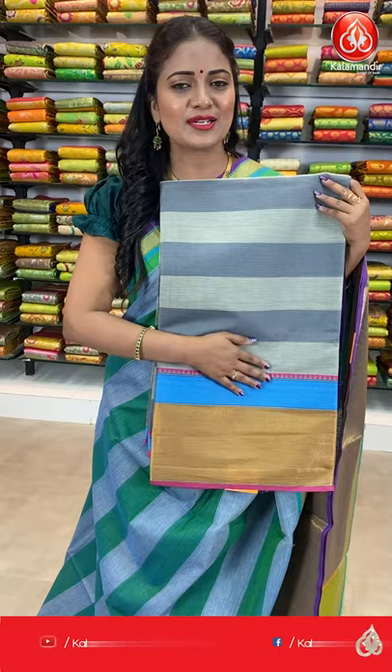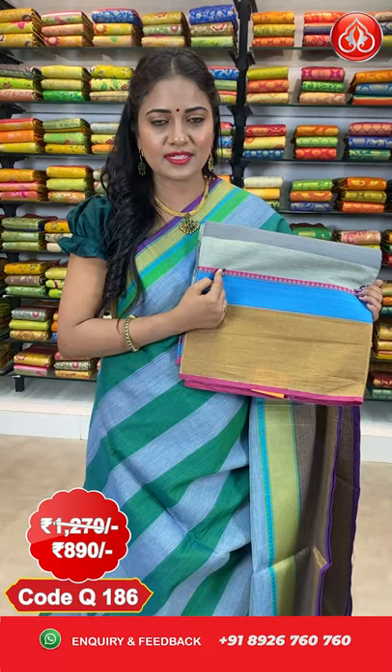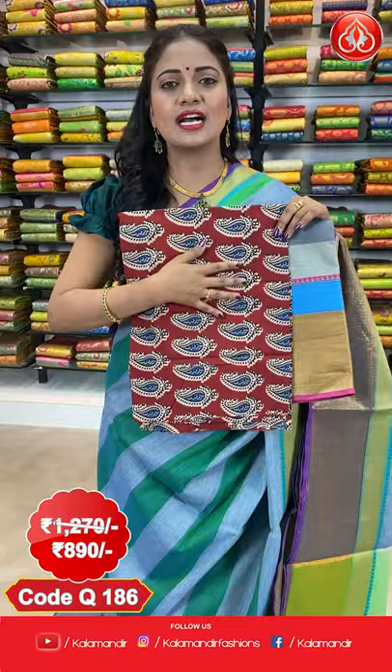Next saree. Here comes one more exclusive combination — grey and gold color combination. All over the body, we got stripes. Coming to the border, it's a huge border with golden zari tissue border and also blue color waves, self-embossed, and pink color temples. The edge is highlighted with plain contrast. The pallu also contrasts with lines. This saree has a beautiful contrast Kalamkari blouse. The saree cost is $12.70 and after discount it is $8.90.